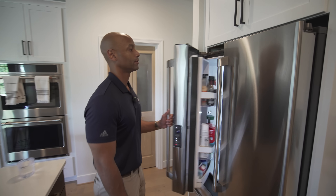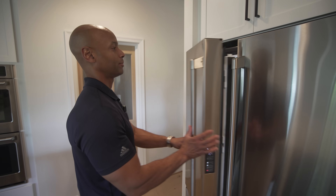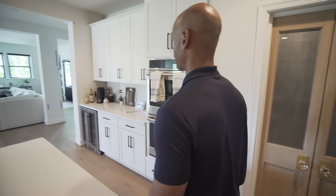Even though the sun may only be shining eight or ten hours a day, you're able to consume your own solar energy up to 24 hours a day — running the home off batteries during the evening, and then the next day the solar panels take over to power the house and recharge the batteries, using the utility as little as possible.